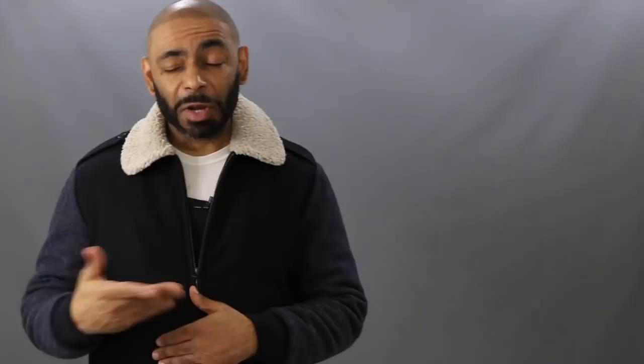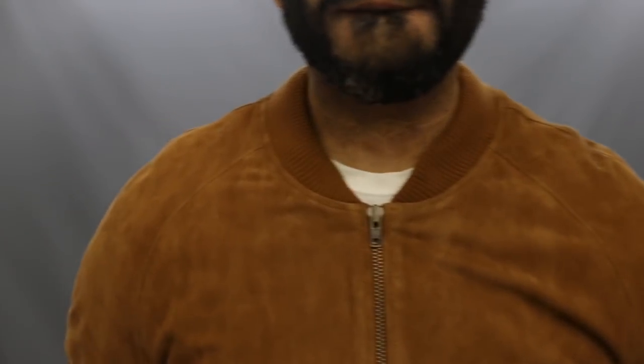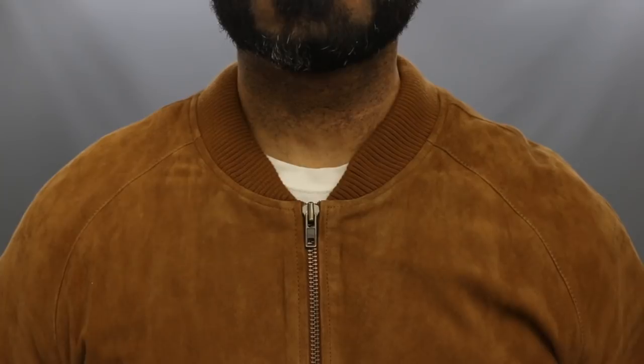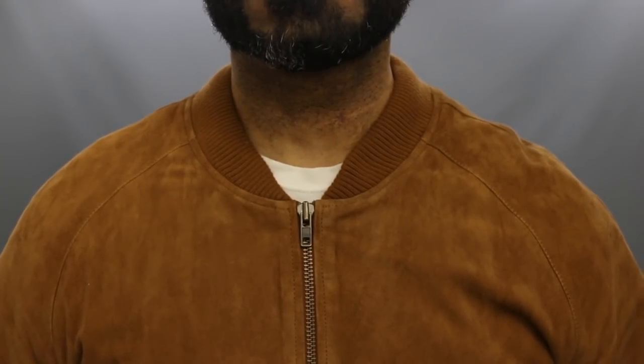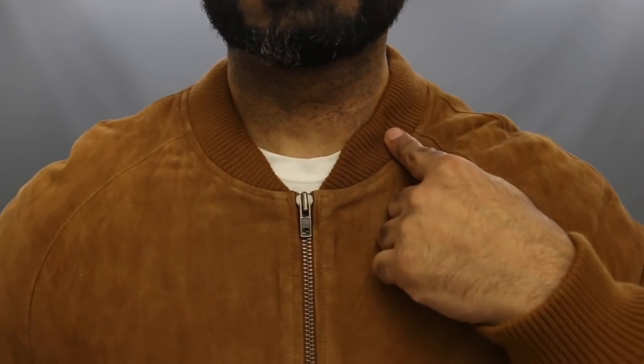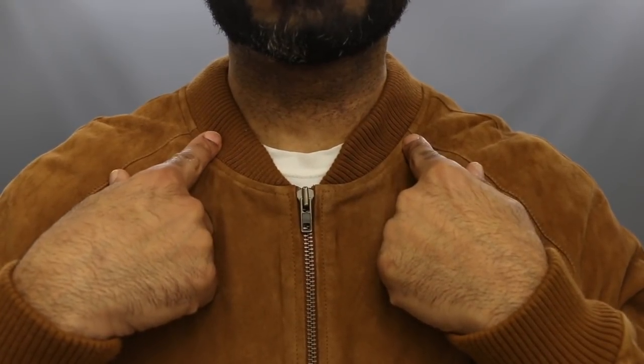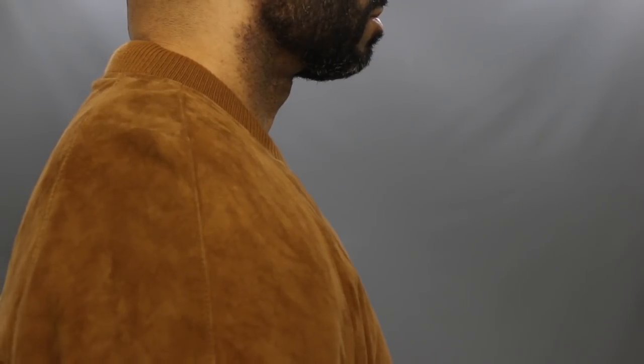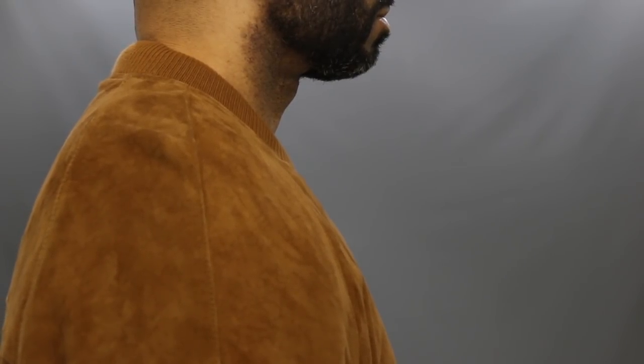Now for our fourth area you need to look at for that bomber jacket fit, let's talk about the collar. The collar on the bomber jacket usually has a little knitted material that contrasts with the rest of the jacket. It comes a little bit up the neckline for protection and frames your neck and face. You definitely want that collar to extend up a little bit on the front and the side — that way the contrast is noted and it gives you a little more warmth and protection in nippy weather.